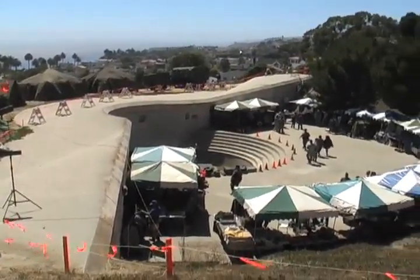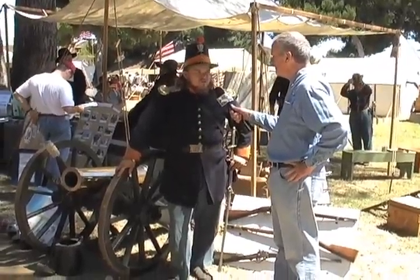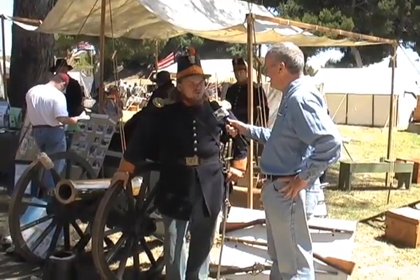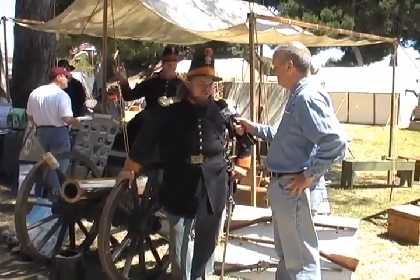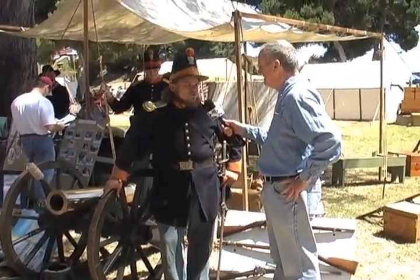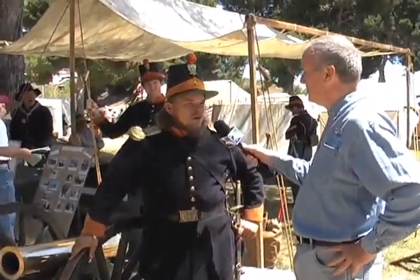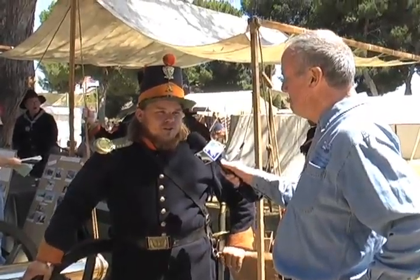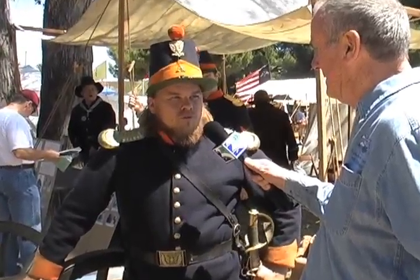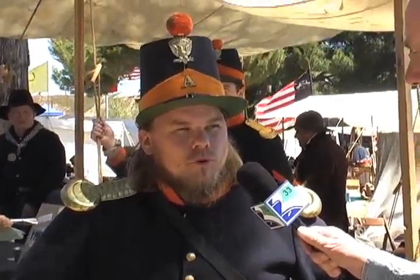This is a uniform that the first United States Dragoons wore while operating in California at Fort Tejon, which is a state historic park off of Interstate 5, about 75 miles north of Los Angeles. This is what they call the uniform model of 1851, which was inspired by French fashions. French fashions? Well, they were the preeminent military power in the world at that time. They had just finished fighting the Napoleonic Wars and were operating in the Crimean War in the 1850s as well. So the United States was copying not only England but France as far as military fashions go.